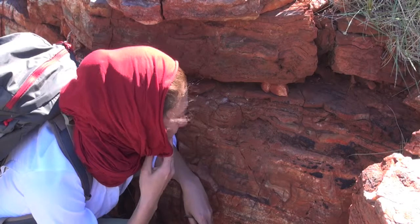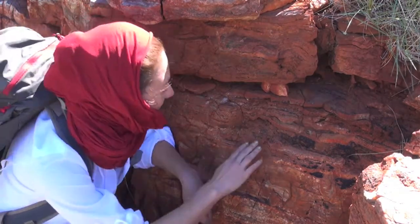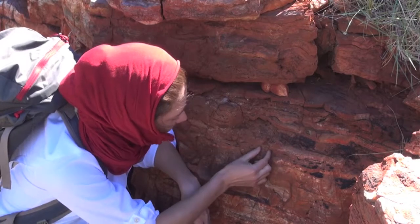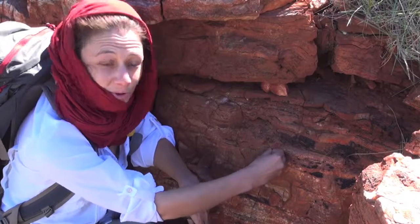And what I think I see here — and sometimes it is a little hard to see in the field because everything is pretty red — are little columns, so here maybe 2-3 centimeters wide with layers that are draping steeply over the walls.